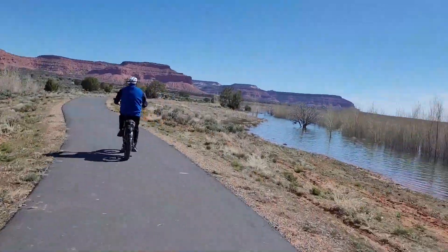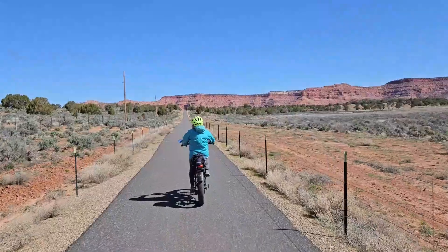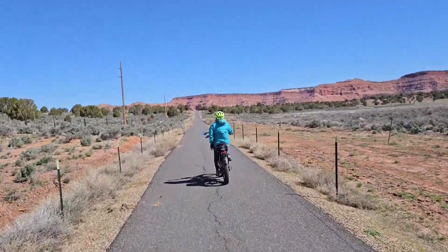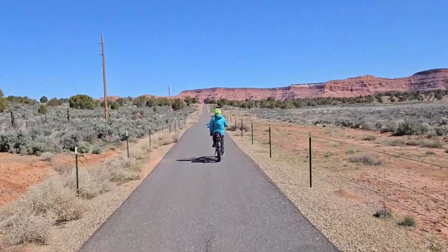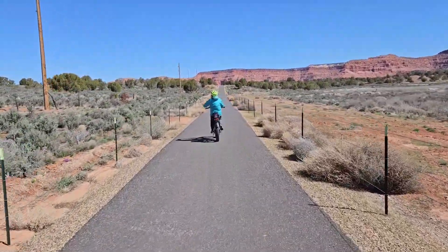We just finished the loop around Jackson Flat Reservoir and we're getting ready to go back towards the mountain. We really couldn't ask for a prettier day than this. It was about a five-mile loop with beautiful views of the mountains. Now we are heading back towards Kanab.